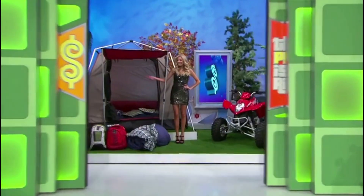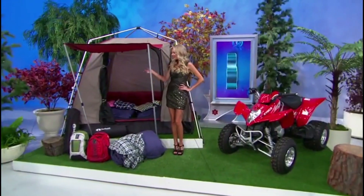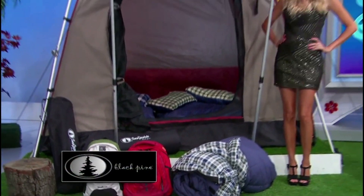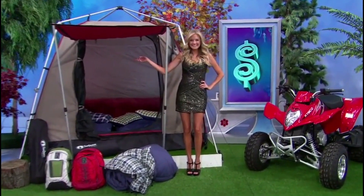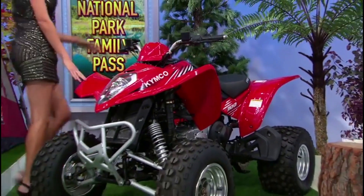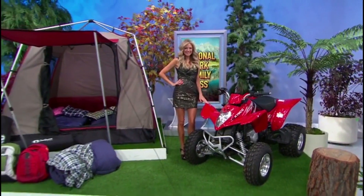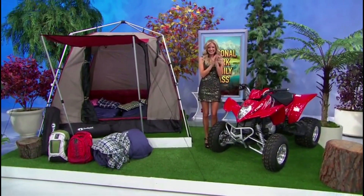Connect with Mother Nature using this new camping gear and ATV! Experience the great outdoors in true comfort with this 12-piece camping supply package. Includes a deluxe four-person tent, three sleeping bags, four memory foam air mats, and more from Black Pine Sports. Plus, a one-year family pass to every U.S. national park! And second, it's the Kimco Mongoose 300 ATV, with a 270cc liquid-cooled engine and CVT automatic transmission. It's a prize package worth $5,707!